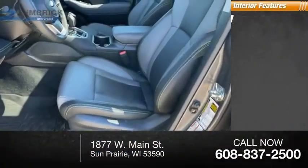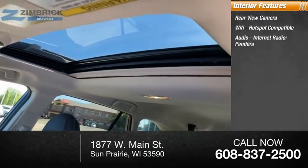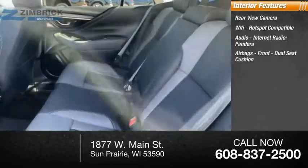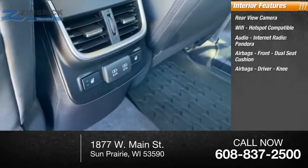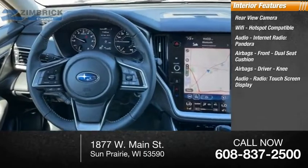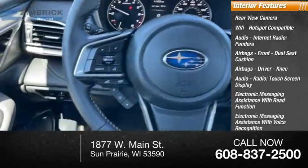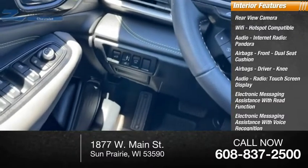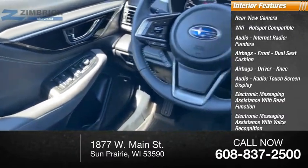Inside you'll find a rear-view camera, Wi-Fi Hotspot Compatible, Audio Internet Radio, Pandora, iHeart Radio, Stitcher, airbags including front dual seat cushion, driver, and knee airbags, a touchscreen display, electronic messaging assistance with read function and voice recognition.